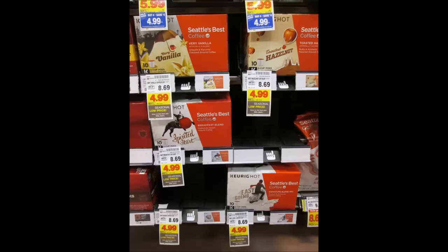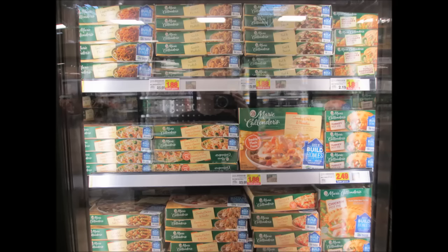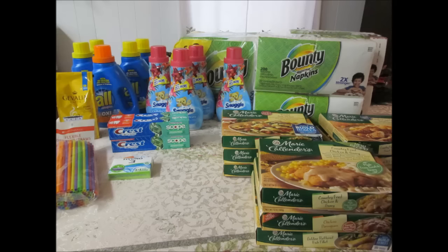Seattle's Best K-Cups are at a stock-up price in my opinion — I did this deal last week. It's not a mega event item, but there are $4 coupons to print from Coupons.com and Kroger.com, so stock up on these K-Cups. Marie Callender's frozen dinners are $1.88 — also not a mega event item, but use your $1 off three coupon from the 10/9 SmartSource to pay $1.55 for these frozen dinners.